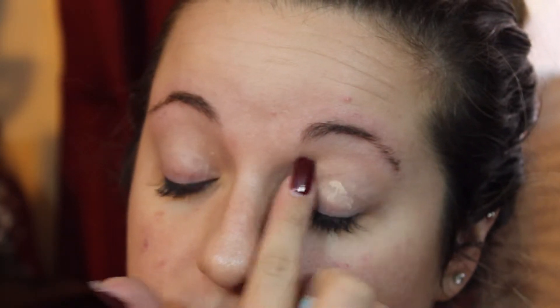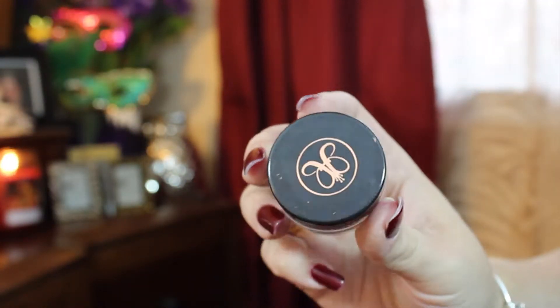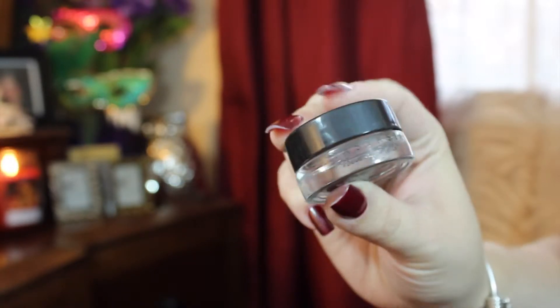Next I'm moving on to my eyebrows. For this I'm going to be using my Anastasia Dip Brow Pomade in the color Chocolate, and I'm just going to fill them in as naturally as possible. The reason I don't just use a pencil is because I have terrible eyebrows and they just need a lot more to fill in, so I just use the dip brow pomade.